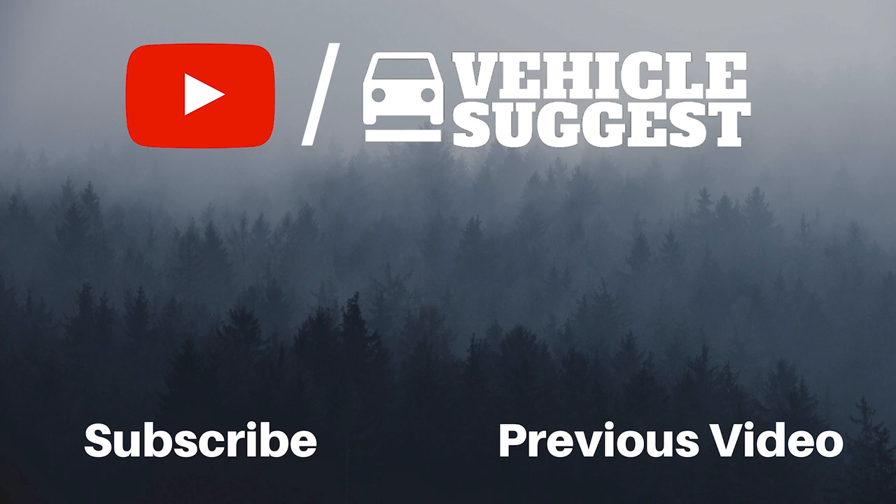Press the like button if you enjoyed this video. Don't forget to subscribe to this channel and press the bell icon. Thank you.